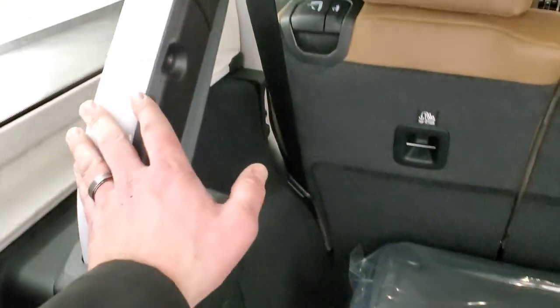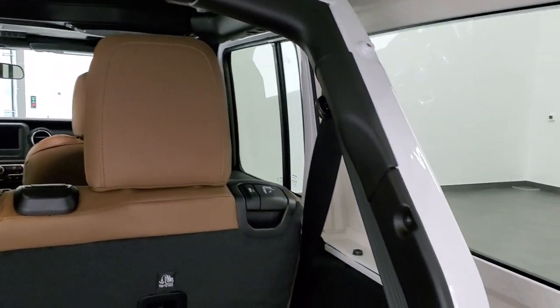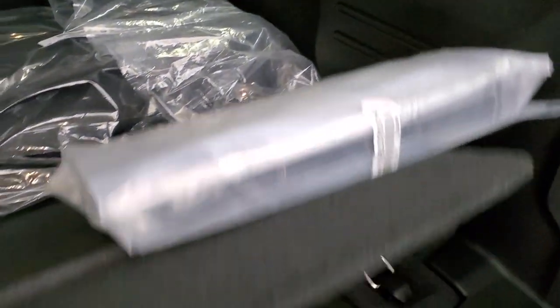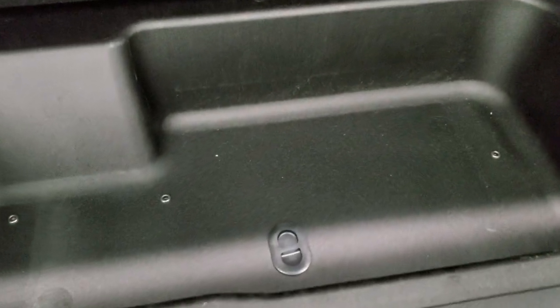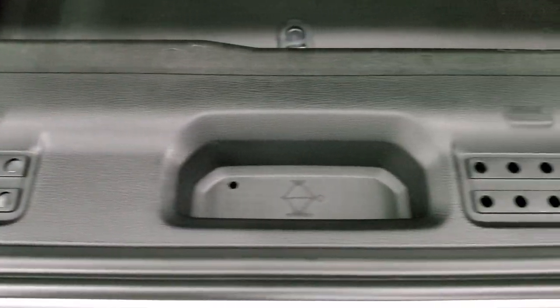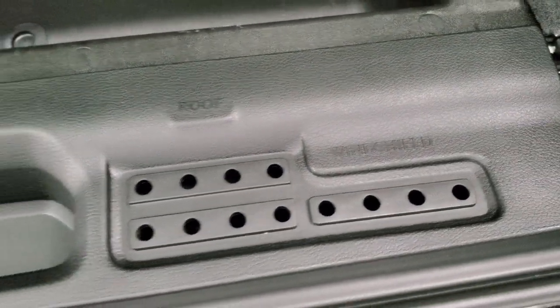You do get the case for the front hardtop pieces. All the bars on the inside of the vehicle are painted to match the body color, so that when you have the top off, everything looks uniform. There is storage underneath here with a plug, so in case you get water back here you can drain it properly. And then you do get door hinge bolt holders, roof bolt holders, and windshield bolt holders back here.